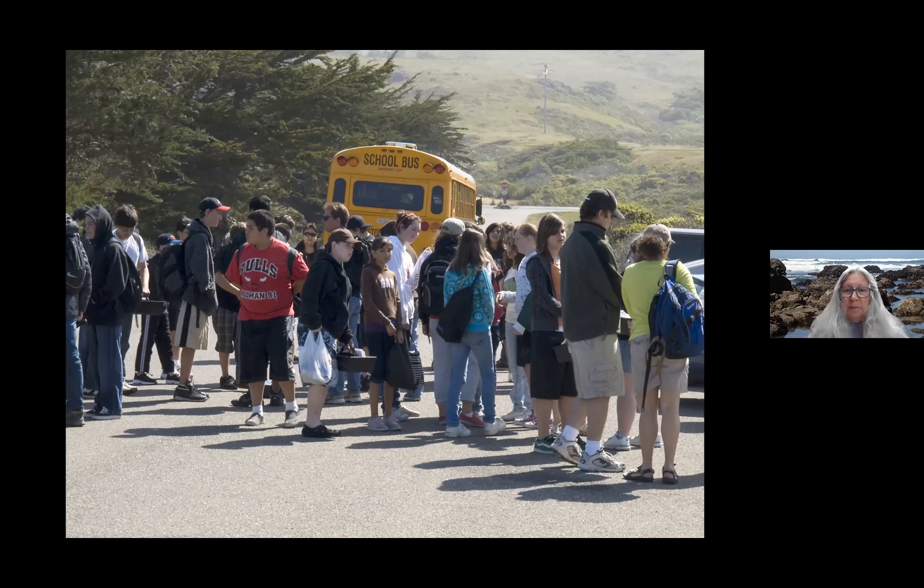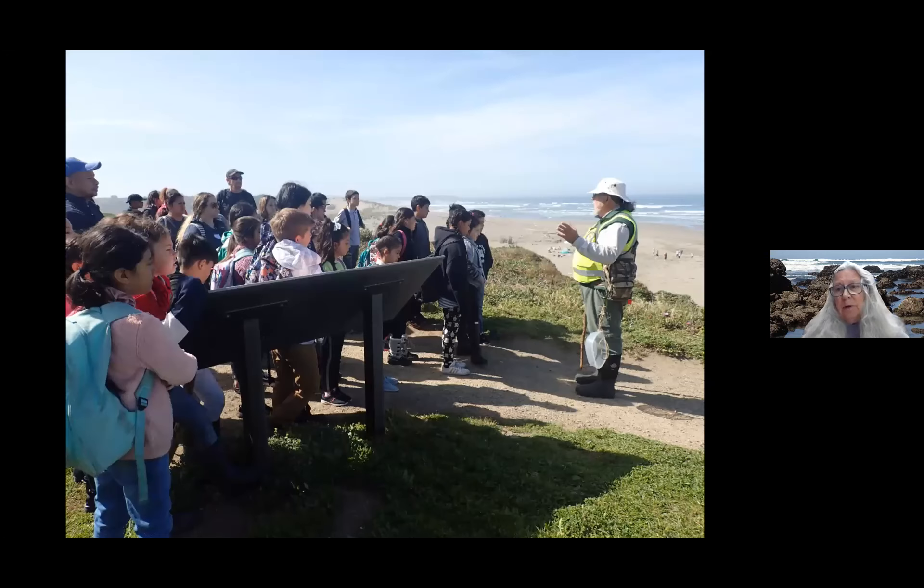Docents pick up packs from the locker and meet about 15 minutes before the school's scheduled arrival in the parking lot, so we can take out whatever materials we want to use for the day. Schools are often a little bit late, but that's okay — it just gives us time to prepare. Before going down to the beach, we go over ocean safety tips on how we all keep ourselves safe, and we talk about tide pool etiquette to keep the animals safe.